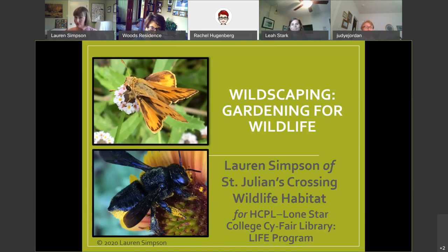I provided a couple of PDF handouts. One is a flyer for St. Julian's Crossing Wildlife Habitat, which is my family's home garden here in Houston in the Oak Forest community. It talks about what we do, and on the second page has resources with links. The second document is a list of my sources, with resources organized by the tips I'm going to give you today — all hyperlinked so you can read more about any topic.